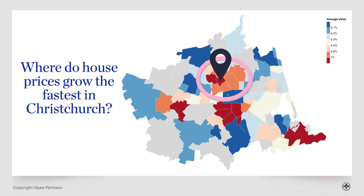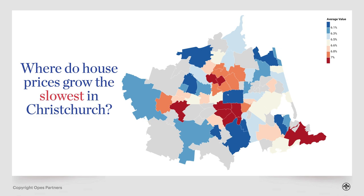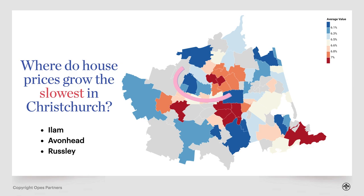The other capital growth hotspot is just to the south of the city — the cheaper areas we just talked about: places like Spraydon, Sydenham and Addington. Despite being more affordable, those suburbs are the third, fourth and sixth fastest appreciating suburbs in the city out of about 60 suburbs. Where have property prices increased the slowest? Up in New Brighton and Parklands, and also in Ilam, Avonhead and Russley — not that prices haven't increased, but they've done so at a slower rate.